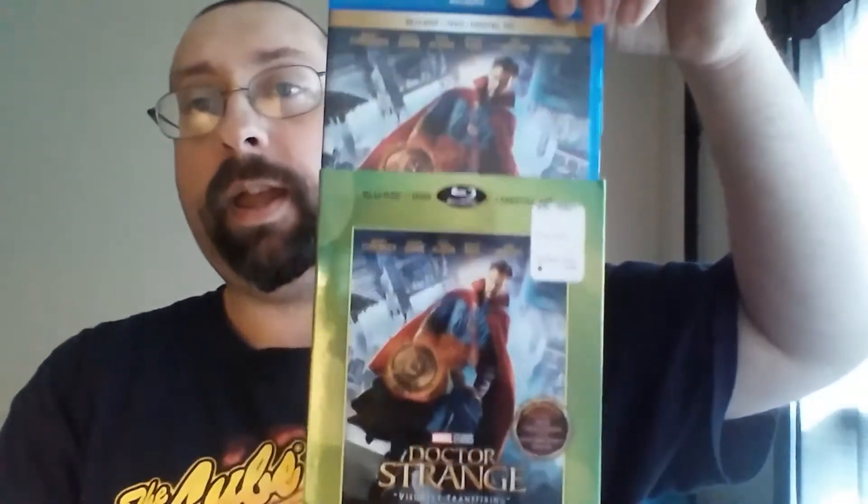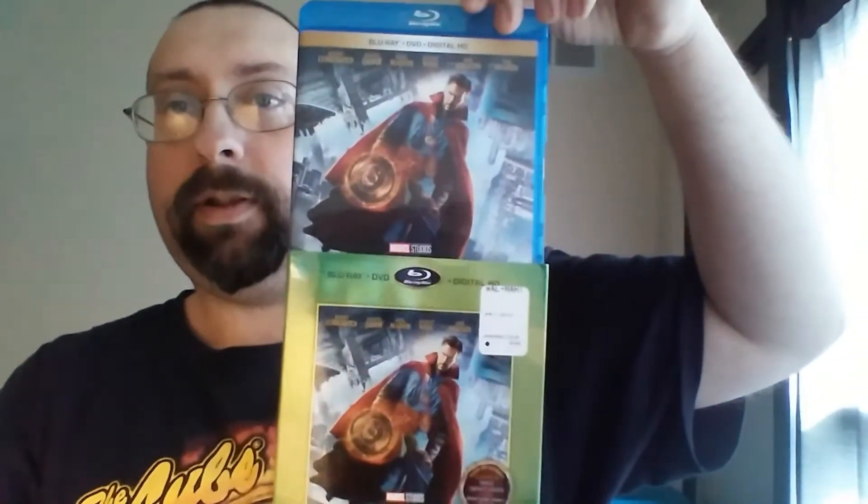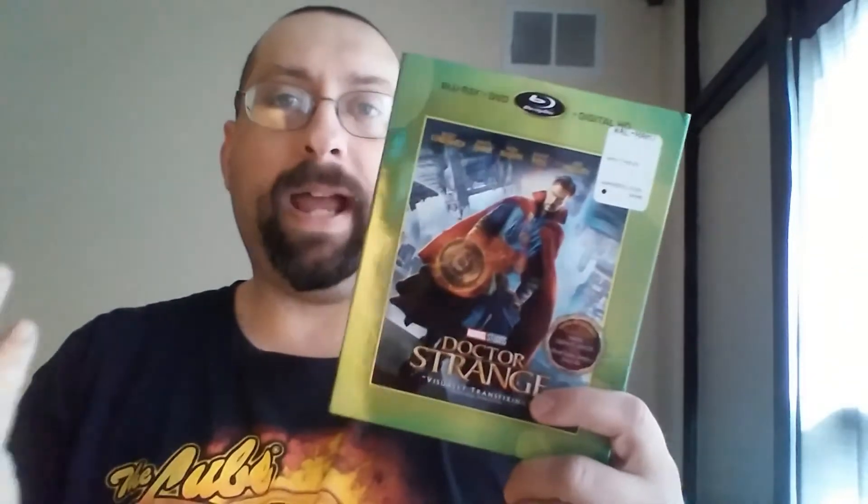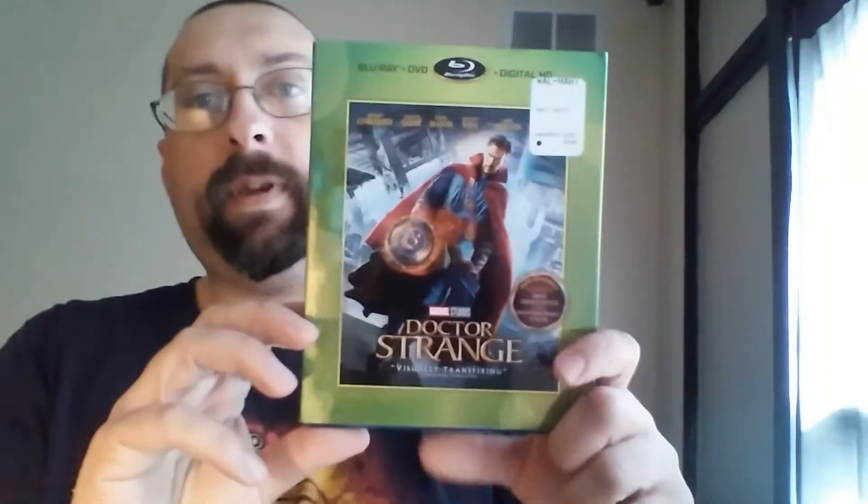I got the Doctor Strange Blu-ray. This has a different slipcover — a green border around it. I only seen this that one day, and every time I go back I don't see the green border, it's just the original. Nice, nice shiny green to it.